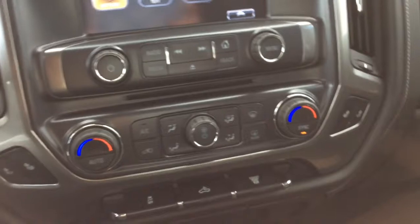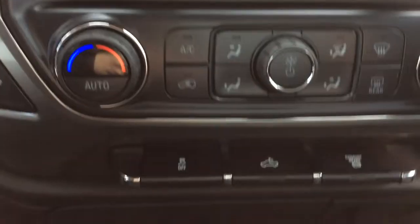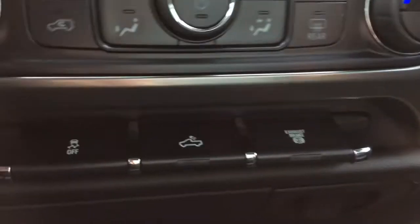Below your audio you've got your dual auto climate control with AC. Both your front seats are heated as well. Just below that you've got your traction control, your cargo light which is LED and you've also got your exhaust brake. Looking down underneath here you've got a little storage compartment as well as a 12 volt charge port and a 120 power outlet.